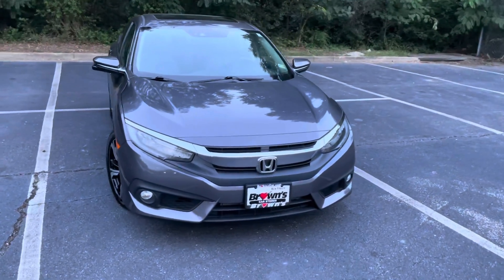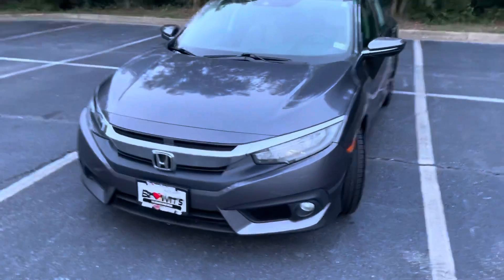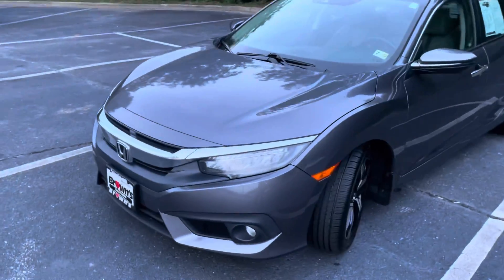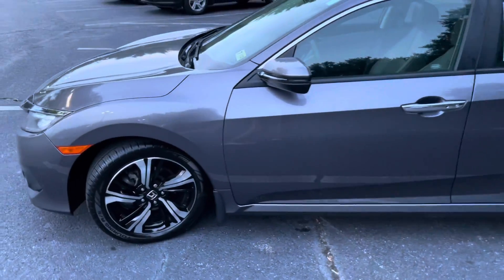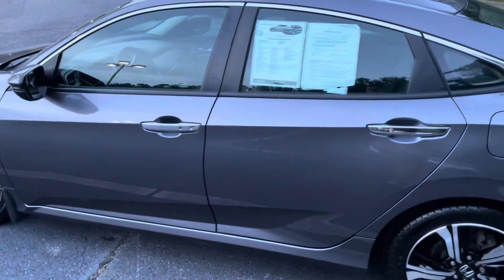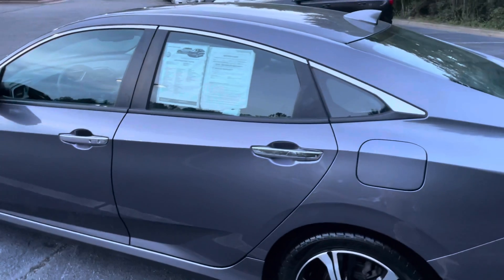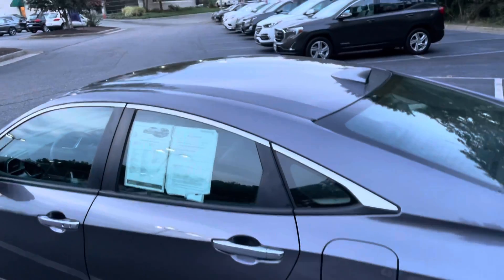As you can see from the front, the Touring Civic has these cool LED headlights that kind of tail around to the side. On the side, you've got the 17-inch two-tone alloy wheels, heated mirrors, and the accented chrome door handles.